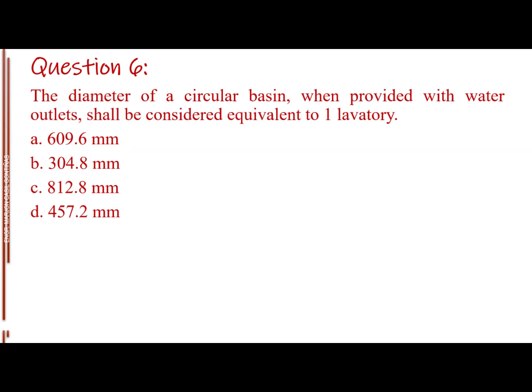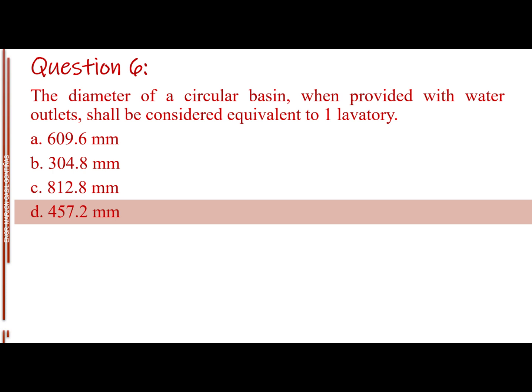Question number six. The diameter of a circular basin, when provided with water outlets, shall be considered equivalent to one lavatory. Letter A: 609.6 millimeters. Letter B: 304.8 millimeters. Letter C: 812.8 millimeters. Letter D: 457.2 millimeters. The answer is Letter D, 457.2 millimeters.